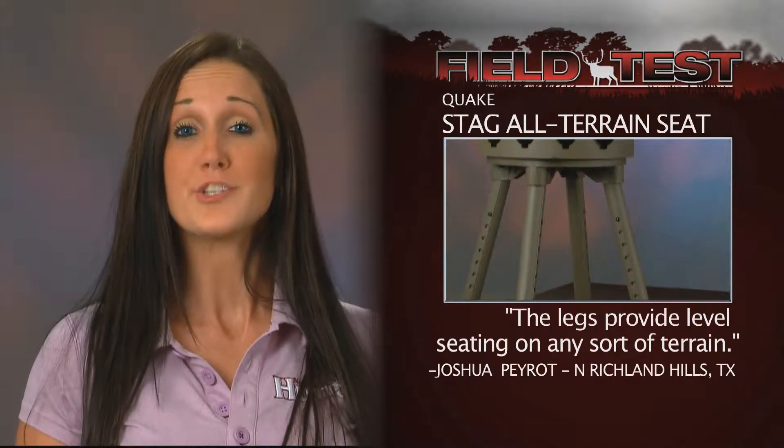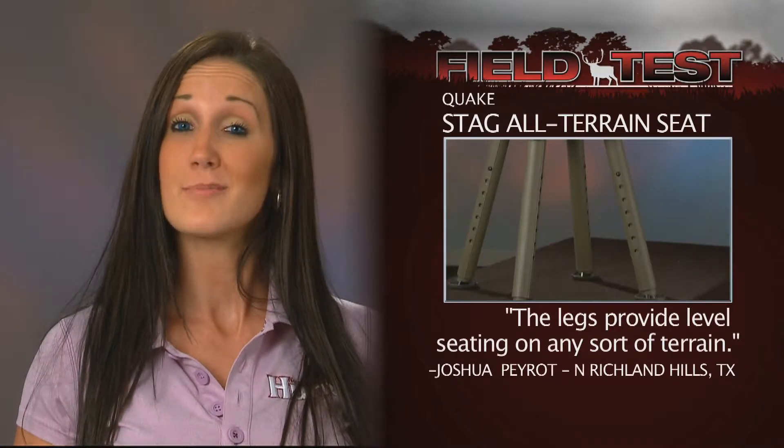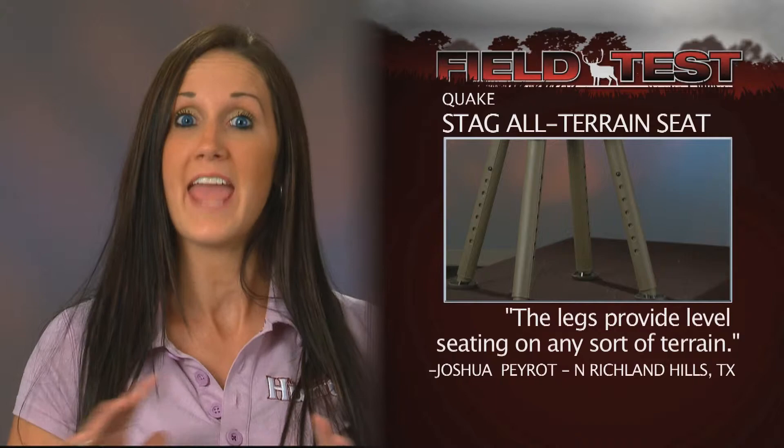Club member Josh Perot says its compact style is perfect for transporting and the extendable legs provide level seating on any sort of terrain.